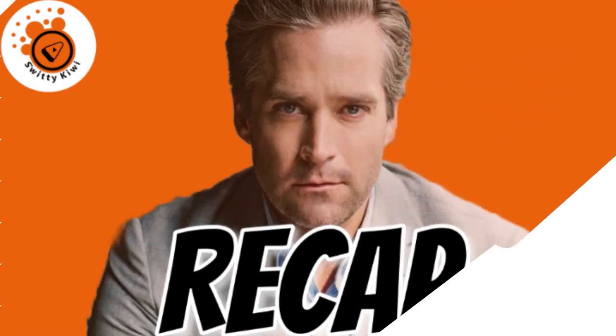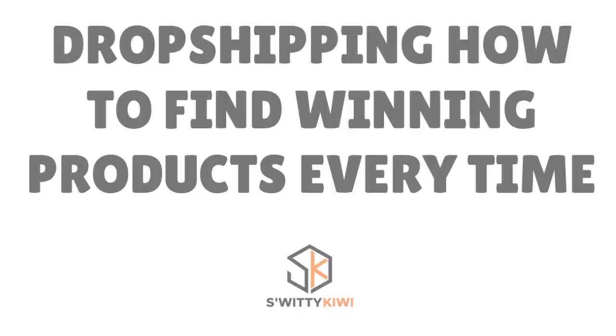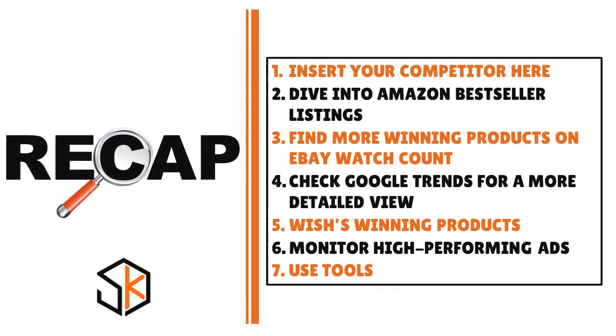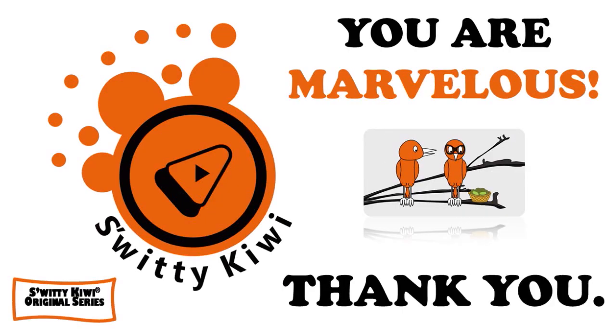To summarize today's conversation on how to find dropshipping winning products: number one, spy on your competitors; number two, dive into Amazon Bestseller listings; number three, find more winning products on eBay Watch Count; number four, check Google Trends for a more detailed view; number five, check Wish's winning products; number six, monitor high-performing ads; number seven, use tools. Thank you so much — God bless, and until next time, stay marvellous.